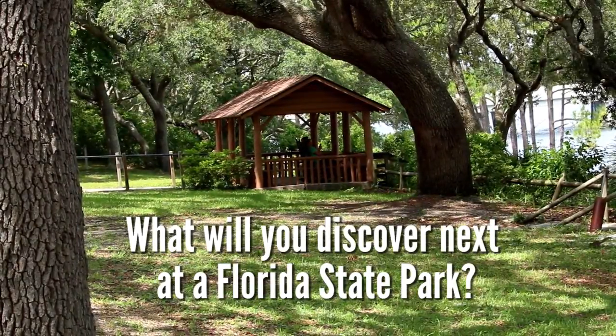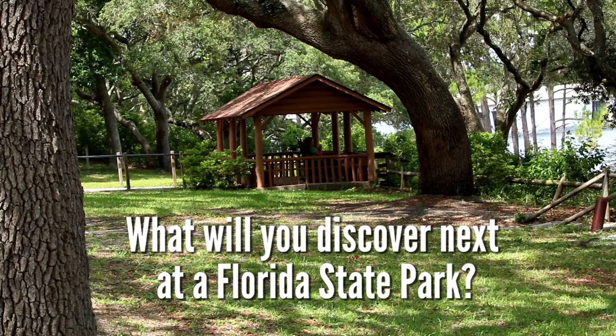What will you discover next at a Florida State Park? Thank you.